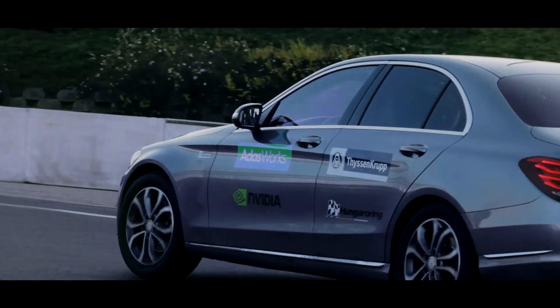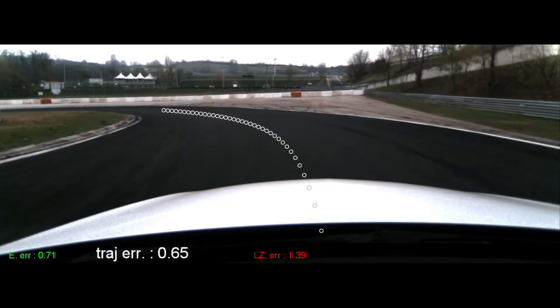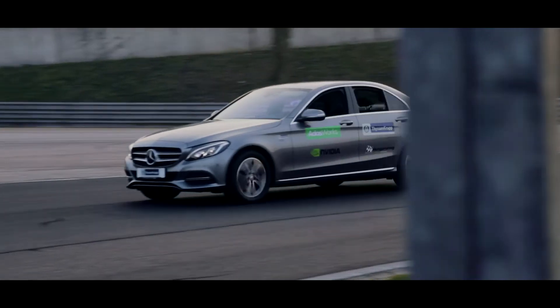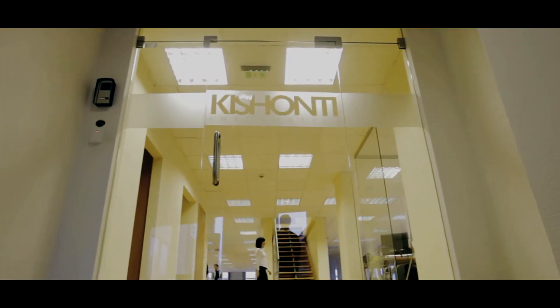For example, after a bend, a pedestrian could step suddenly onto the road, so the car needs to drive carefully. Based on the data from the camera, our algorithms calculate the center of the road, the trajectory, and the right speed. This planning happens 10 times per second, so our car can react to unexpected events much faster than human drivers.